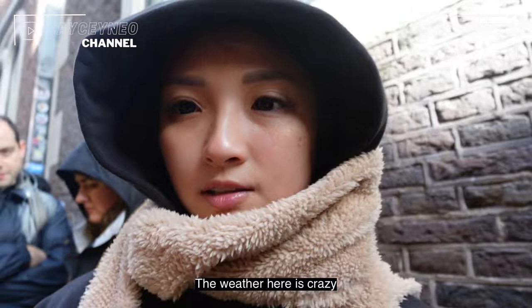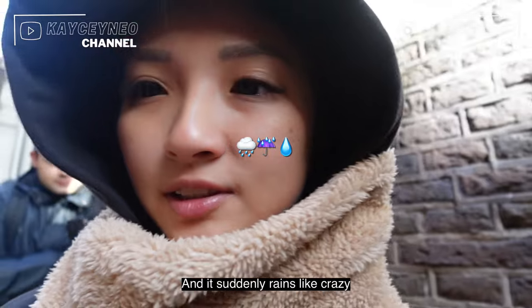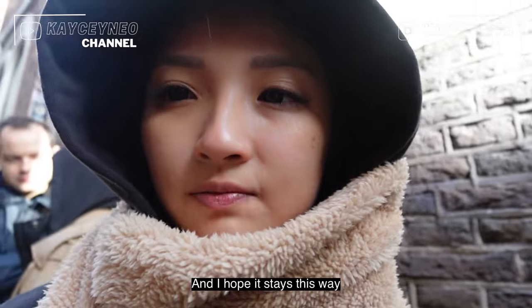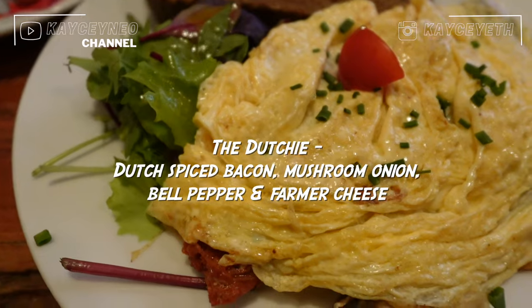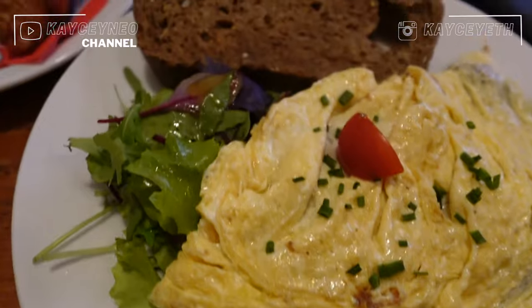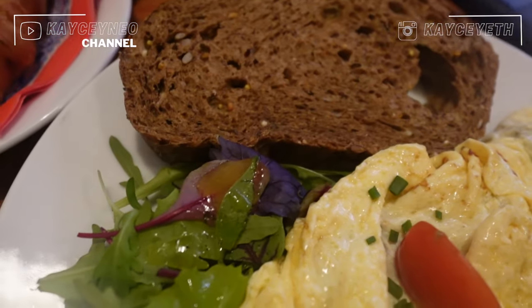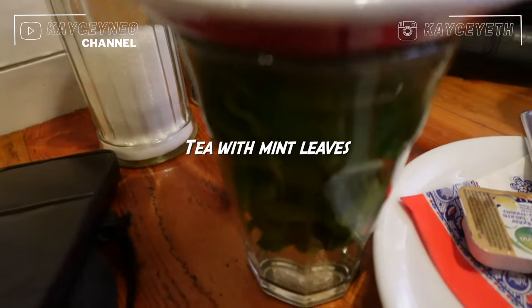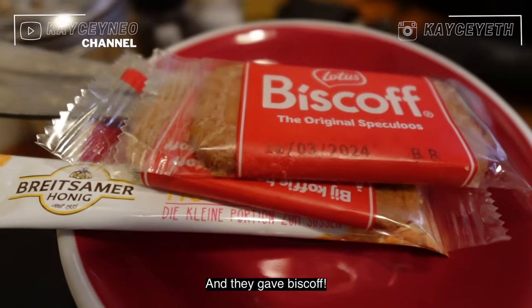While waiting, I just want to add on — the weather here is crazy. It was very sunny just now, and suddenly it rained like crazy, and now it's sunny again. I hope it stays nice. Here is the omelette, with onions and something else. It always comes with a salad and bread, and there's tea with mint leaves and they give this coffee. How cute.